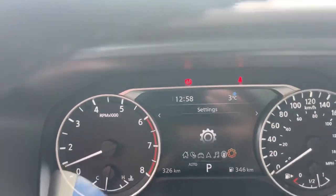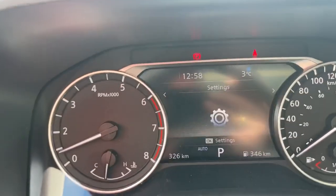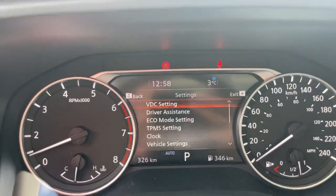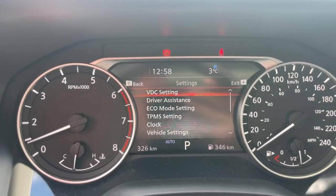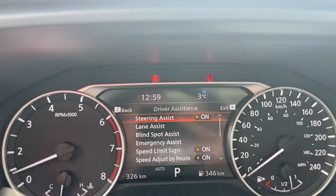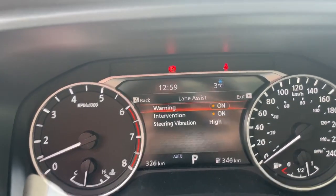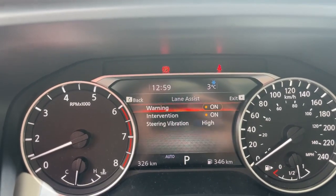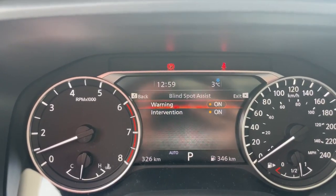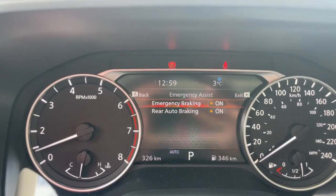The next screen on the driver display is Settings. VDC settings is where you'd turn off traction control — we typically recommend against that in an all-wheel drive vehicle with multiple drive modes. Driver Assistance houses many safety features: Steering Assist is on and that's the Pro Pilot system. Lane Assist controls your lane departure warning and intervention — you can turn either on or off, but we recommend leaving them on. Blind Spot settings allow you to turn on the warning or intervention — again, we recommend leaving these on.